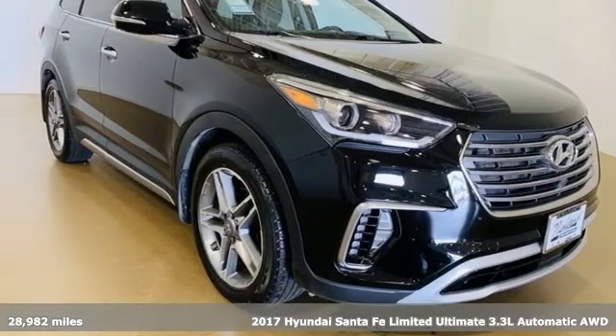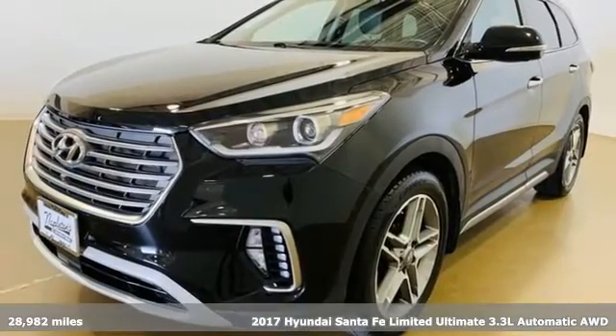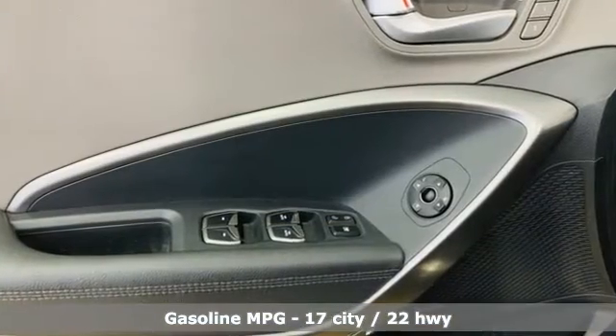Here's a 2017 Hyundai Santa Fe. You need room, you crave capability, and you also want fun. Yes, you can have it all with this SUV — and get ready for an impressive combination of features.